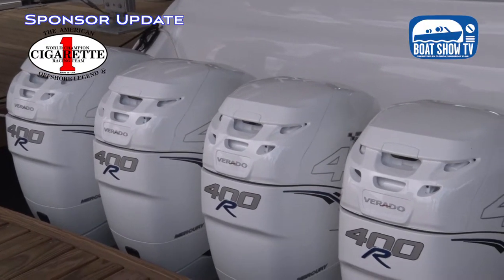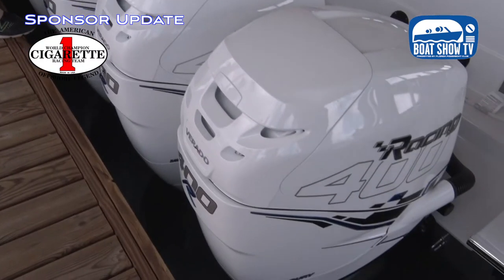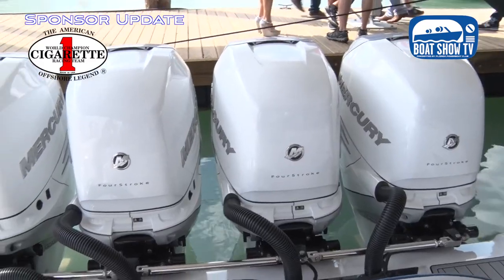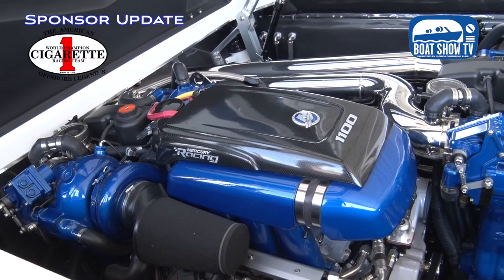You told me at the cigarette factory about two weeks ago that there were going to be a lot of Mercury 400Rs hanging on the back of our boats at the show. I'm counting them — there's four, four, four, and more over there. That program is just so stellar. Mercury is no secret — that's what we put on our boats. The service, the supply chain, everything about them, the technology of Mercury Racing and Mercury Motors — what made us successful was the performance boats.